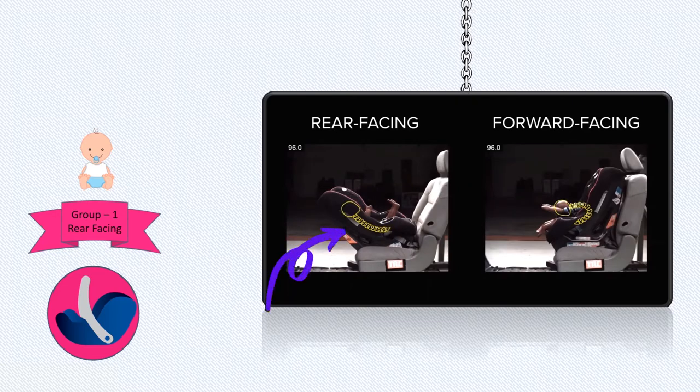Remember, it's much easier to fix a leg than a neck or spine. Besides, currently in 15 states in the US, such as California, New York, Oklahoma, and Pennsylvania, children should be rear-facing until at least age 2.